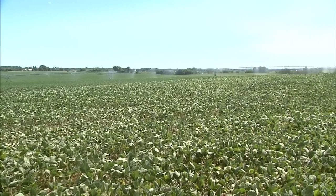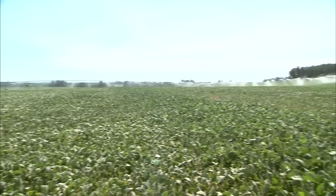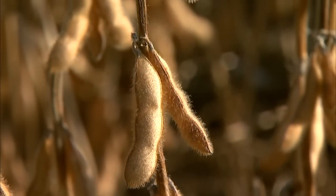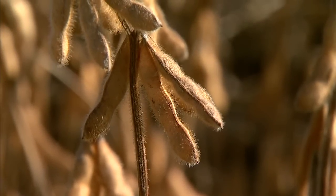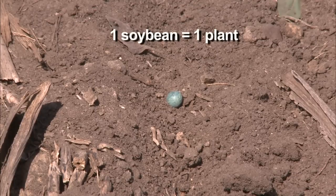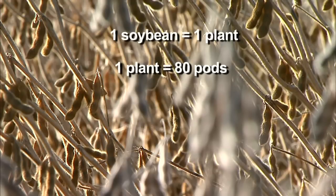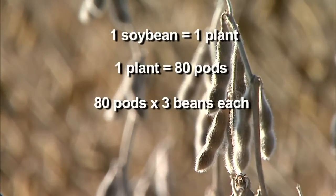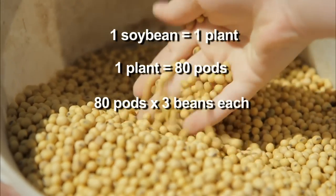Finally, if they can survive the insects and weeds, soybean plants bloom during the summer with small purple flowers. These flowers will grow into the small pods that will hold the soybeans inside. Farming is also about understanding the math of growing your crop. Each soybean seed can grow one soybean plant, and each plant grows 60 to 80 pods containing 2 to 3 beans each. Do the math and you'll see that one soybean seed could produce 150 to 200 beans per plant.